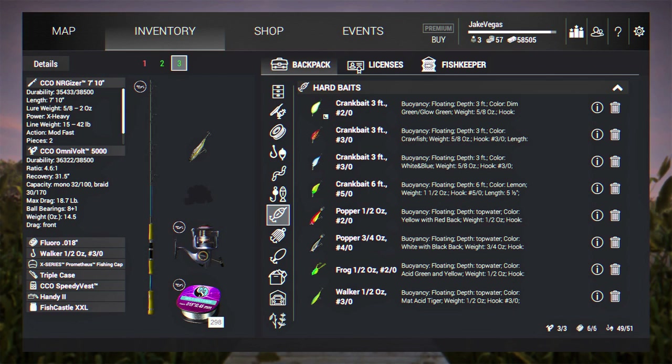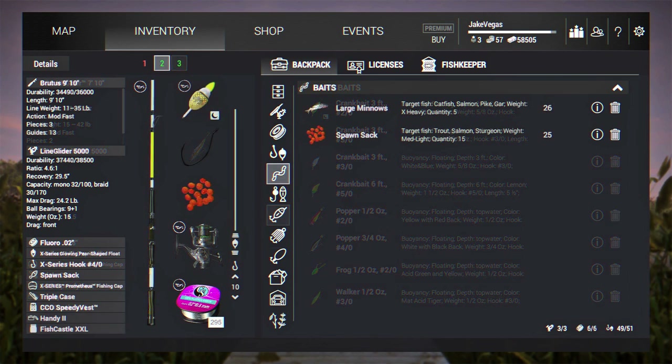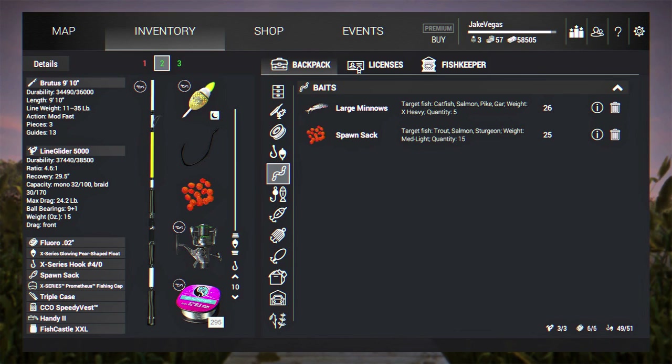I'm going to show you guys where they're at. First thing we're going to do is start off by lure fishing with a top water walker, half ounce, 3/0 hook, natural color. It is a cloudy day, so I got the rod and reel lined up with about 28 pound line, just in case we get into some bigger salmon.